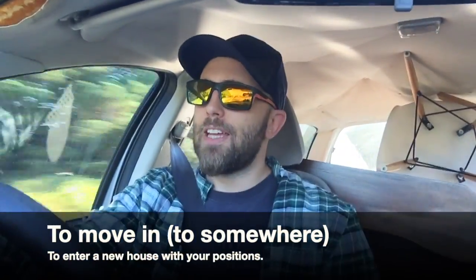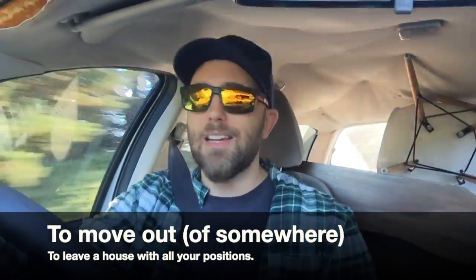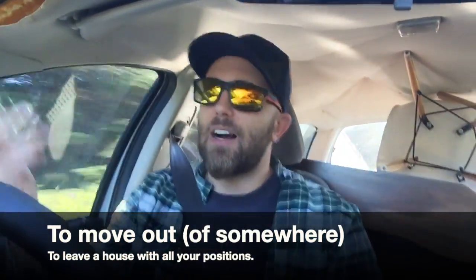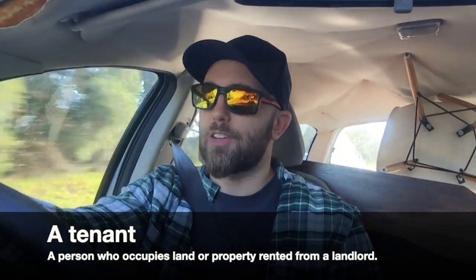We are moving in — what's today? The 29th — so in six days. We're moving into the new house in six days. The people are moving out today, but they have to clean the house and do all of that stuff. They asked for a week after the current tenants moved out to get it ready for us.